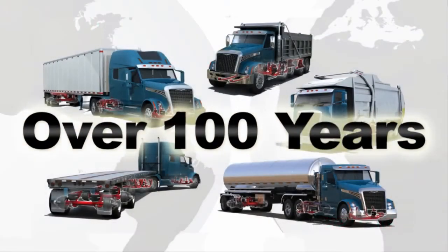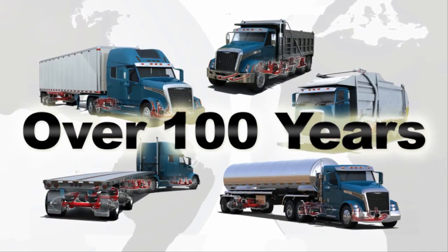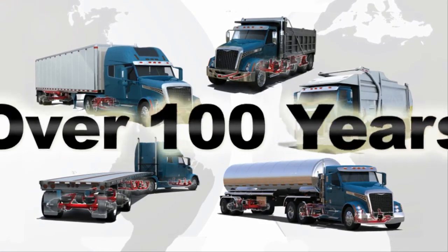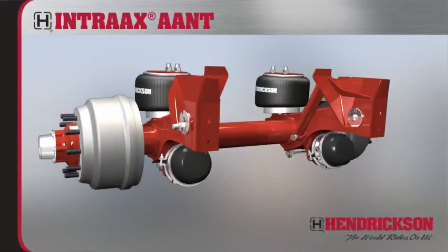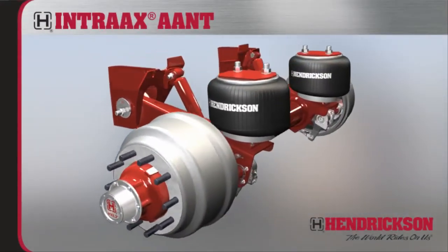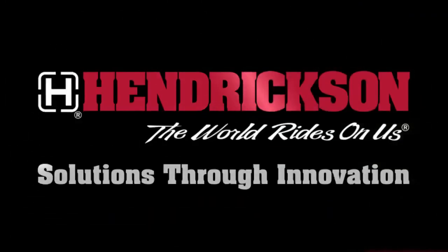For over a hundred years, Hendrickson has been the leading innovator and manufacturer of suspension systems and components for the global commercial vehicle industry. And that legacy continues with Intrax AANT — the lightest, most durable integrated suspension, axle, and brake system in the industry today. Hendrickson: solutions through innovation.